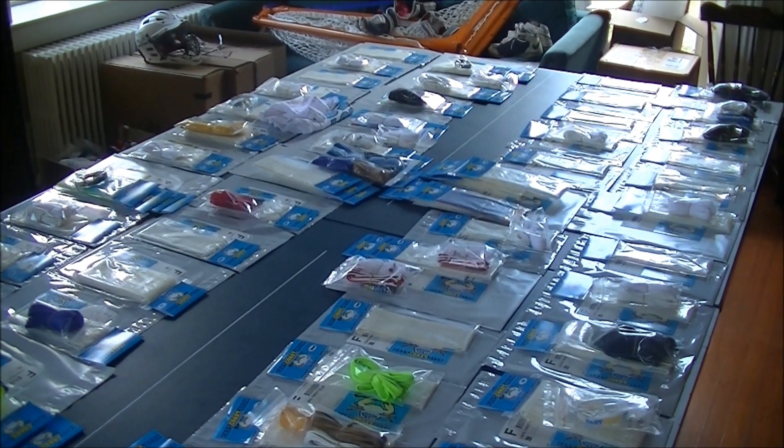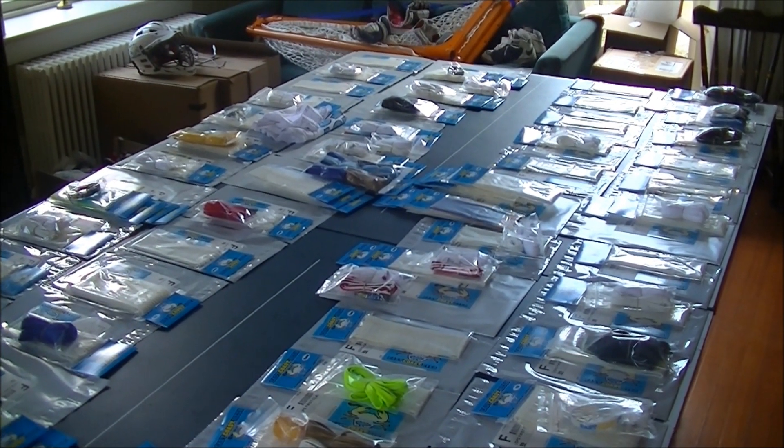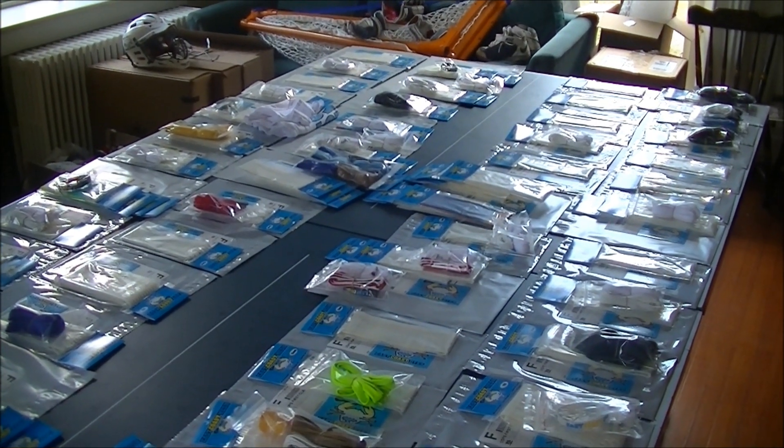Hey guys, it's Ben from East Coast Dyes. We have our orders going out for today, March 14th. It is Thursday and we did over 60 orders, so thanks to everyone who ordered. We'll get through them.